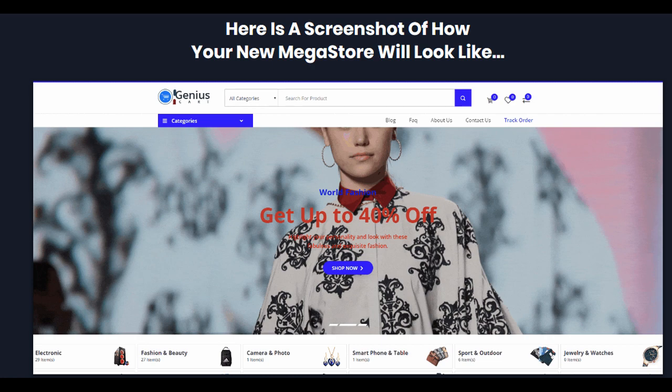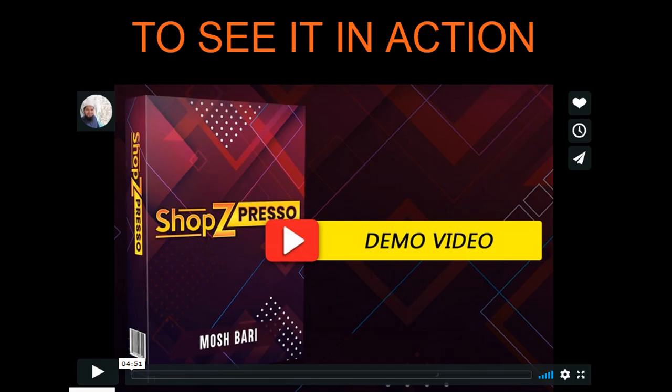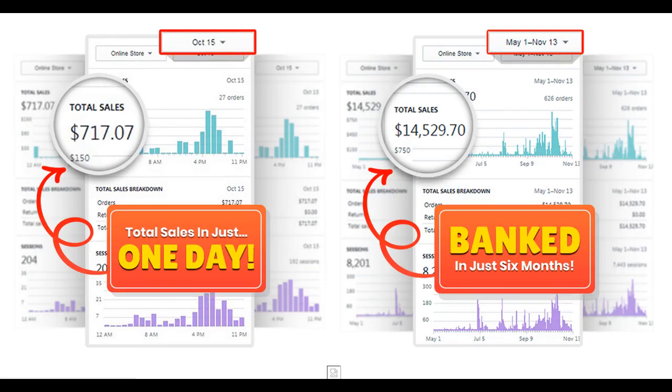This is a software that you can upload to your own web host and launch a MegaStore on your own domain.